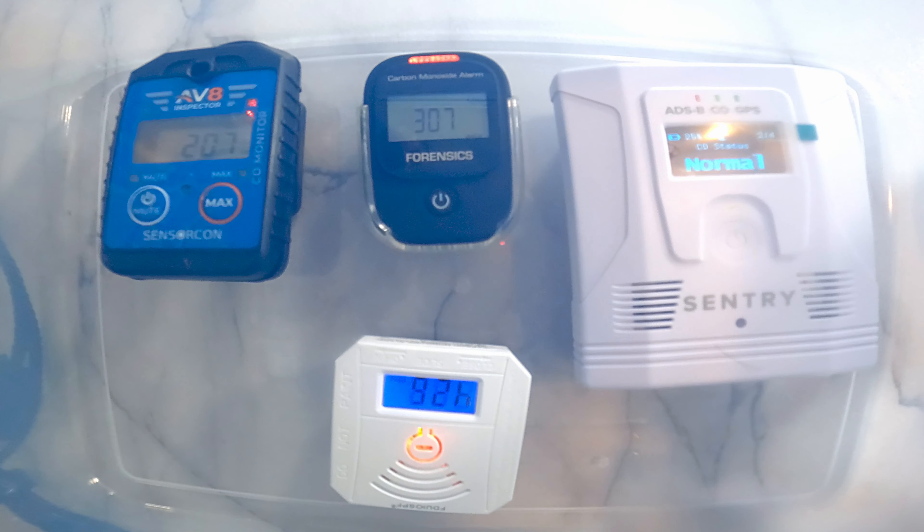The rest of them are showing some concentration, although they were kind of all over the place. Aviator is saying 207, Forensics is saying 308, and the home monitor device says 425. I don't know which one is accurate since I don't exactly know the concentration to begin with. I am a little disappointed by Sentry — that sounds to me like the weakest. I am totally disappointed by Sentry because it is not really picking up anything. It is saying everything is good.